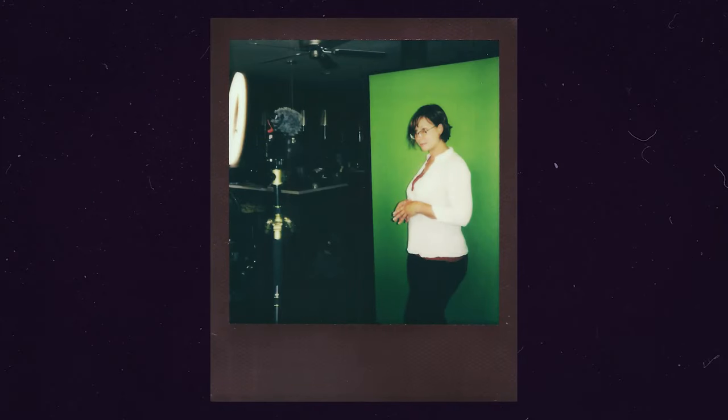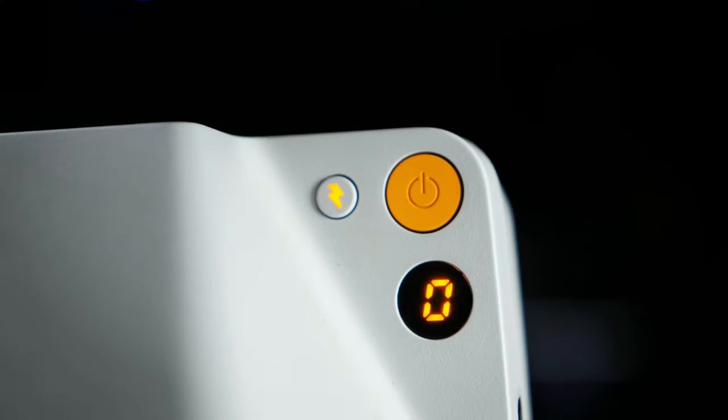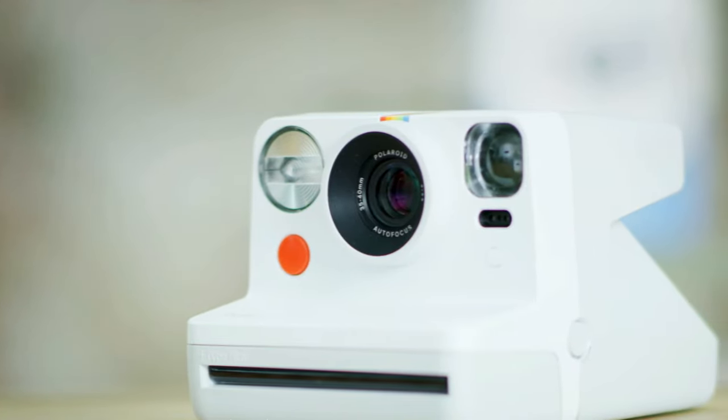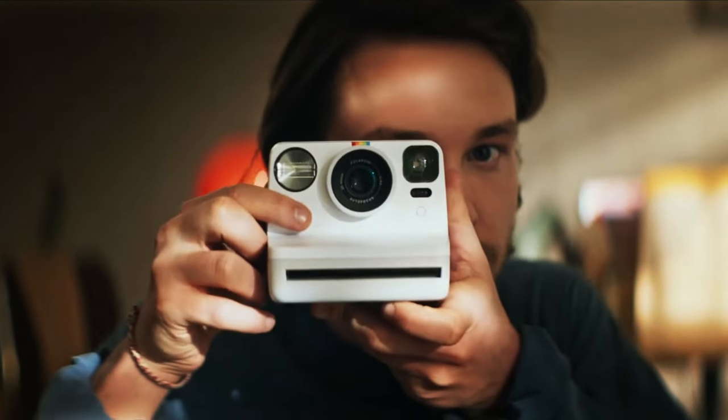The Polaroid Now captures the essence of classic instant photography while offering just enough modern features to enhance your creative options. It's perfect for those who appreciate the vintage charm of instant prints with a touch of contemporary flair.